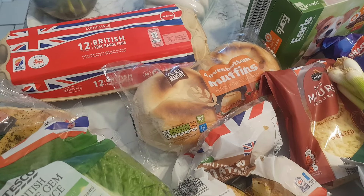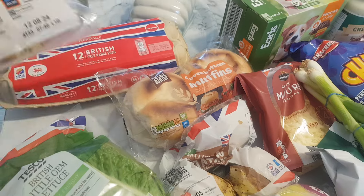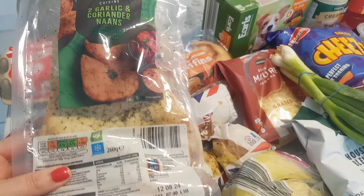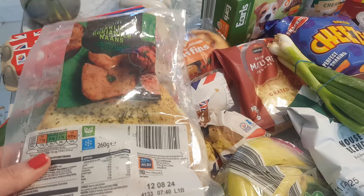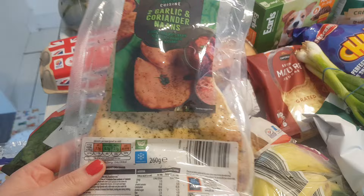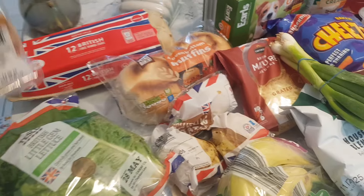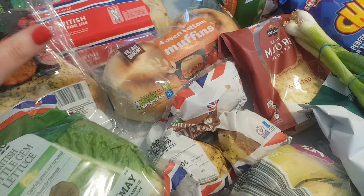I got the 12 eggs from Aldi, they were £2.35. I got some garlic and coriander naans — these are for when I do my Greek flatbreads. We'll have them one night for dinner, they're £0.69. I got the oven bottom muffins from Aldi, £0.62.